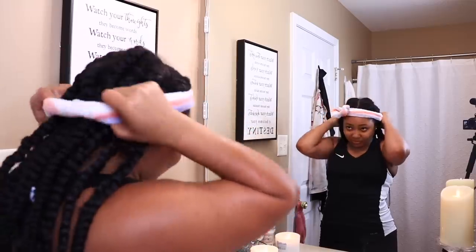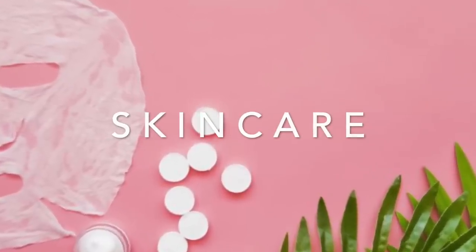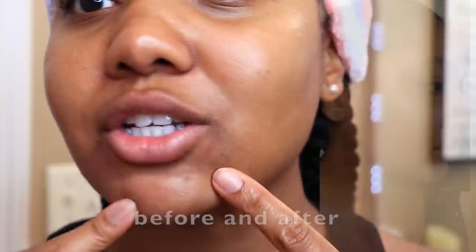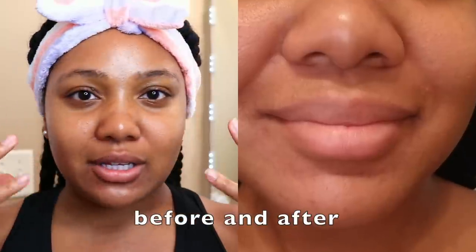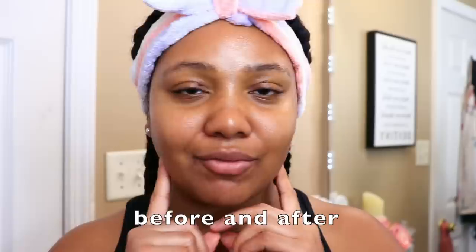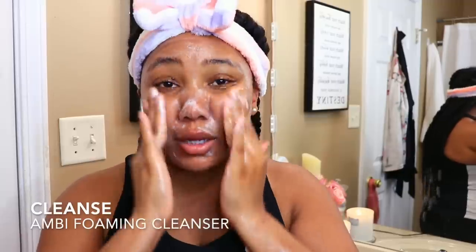Before I do my skincare routine, I want to show you all what my skin looks like up close — no filters or anything on the camera. Lately I've just been getting a lot of discoloration around my mouth, and different little areas of redness. I don't know why — it's out of nowhere. Sometimes every now and then I get little smile bumps on my face. So I always start off with a cleanser first.